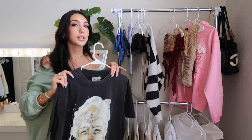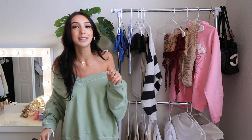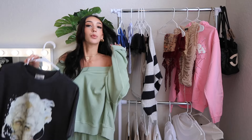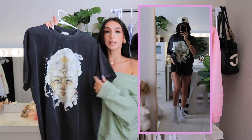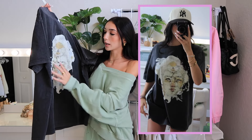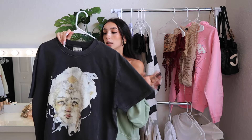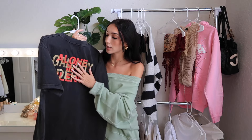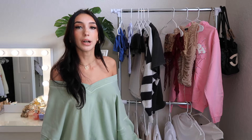My boyfriend bought this for me — actually bought it for himself, but he didn't like it because he said it was too emo for him. This is from Gallery Dept. Here's the front: it's this beautiful t-shirt and it has this amazing graphic on it that's super futuristic and gray. Super good quality. And then the back is my favorite part — it says Gallery Dept in like this gold and red pattern.